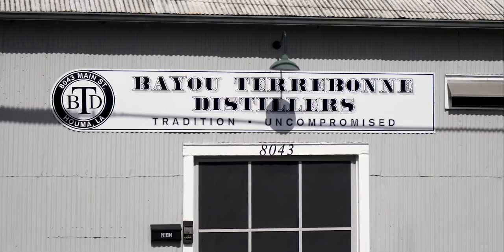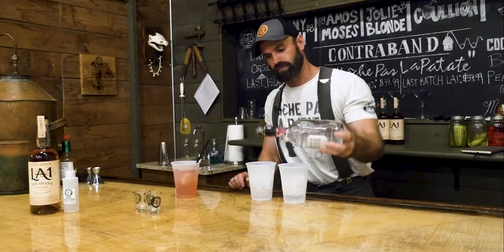Here in Southeastern Louisiana, it's always raining. In fact, Tropical Storm Beta is on top of us right now. What better way to celebrate than to have a hurricane party? We're going to Bayou Terrebonne Distillers right now and party. Let's check it out.